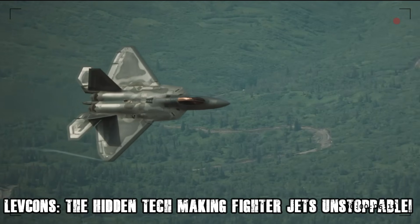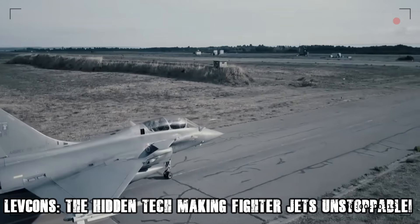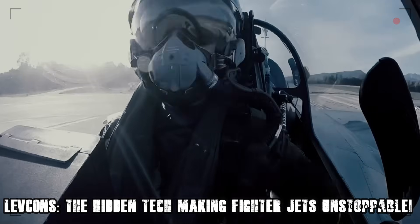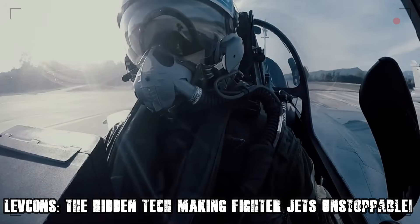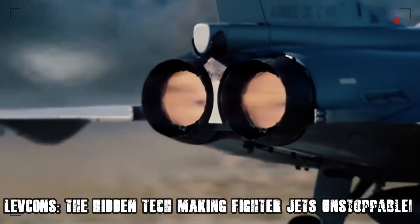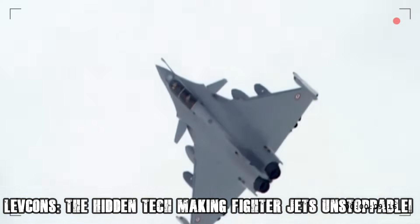You've probably heard of canards — the forward-mounted control surfaces seen on jets like the Rafale, Gripen, and Su-30 MKI. While both systems enhance maneuverability, canards generate additional lift, making them ideal for dogfighting and sustained turns. However, they come with a major drawback: they increase radar signature, making the jet more visible to enemy detection systems.